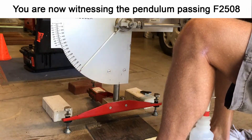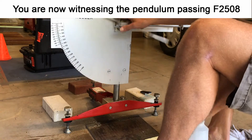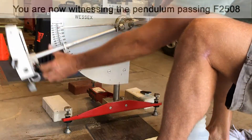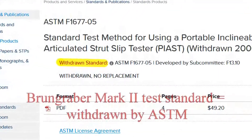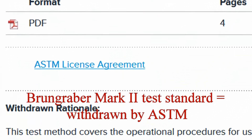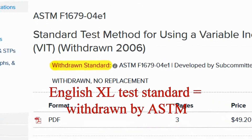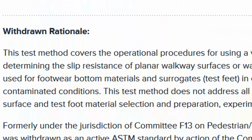ASTM-F2508 is extremely popular amongst users of instruments that either have no official test method anywhere in the world, or with users of instruments that have had their test method withdrawn because of their lack of ability to provide the standard publishing agency with a reasonable precision statement. The Broomgraber Mark II and English XL are two instruments that very briefly had an ASTM standard, but both of these test methods were withdrawn after it was found that every different user of these instruments can get a completely different answer on the exact same tile samples, making these instruments far from scientific.